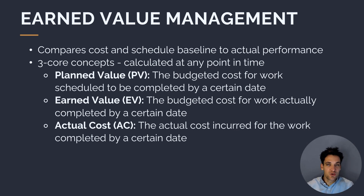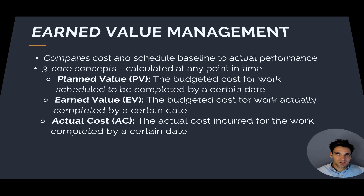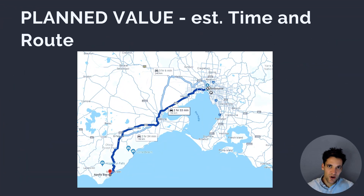At any point in time during the execution of the project, we can calculate these three metrics: the planned value, the earned value, and the actual cost.